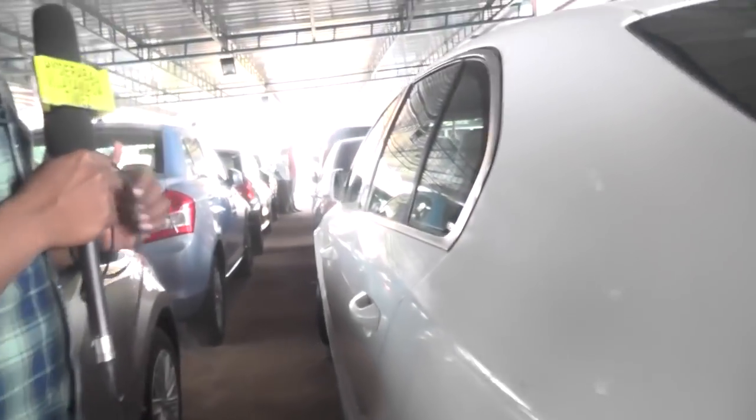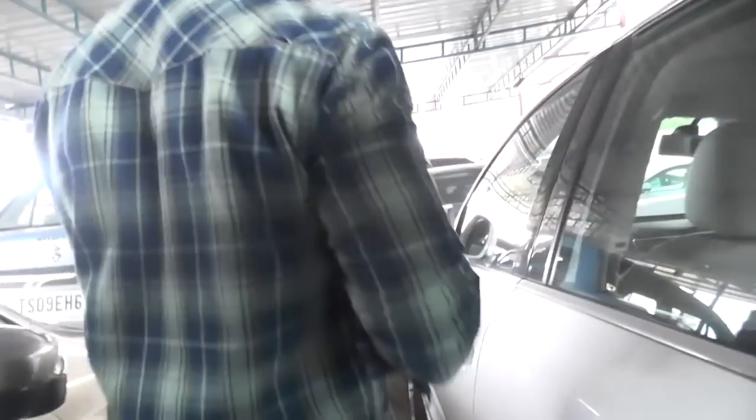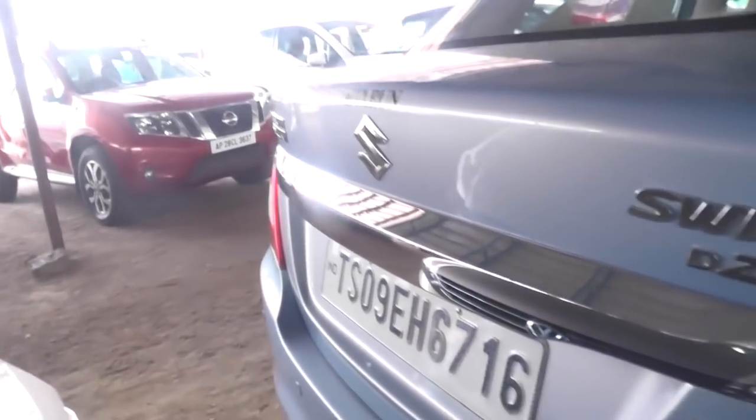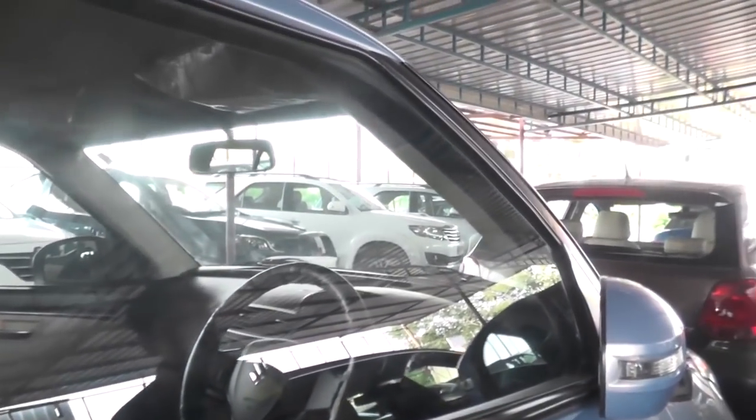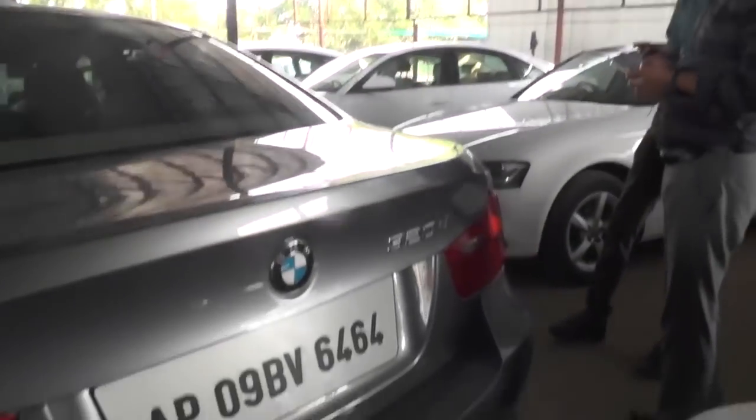VL classification, 2011 model, vehicle price 9 lakhs 50 thousand. Like Shift ZA top-end vehicle, Desire vehicle, 2015 model, vehicle cost 7 lakhs. BMW top-end vehicle, 2009 model, price 9 lakhs 50 thousand. Top-end vehicle, BMW.